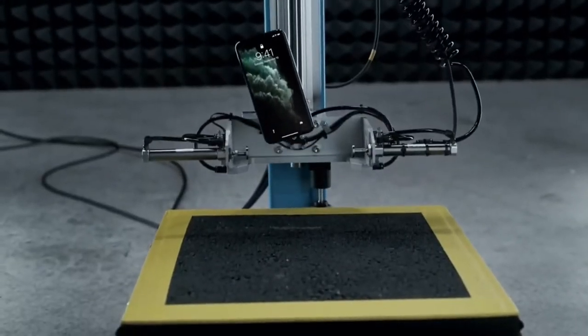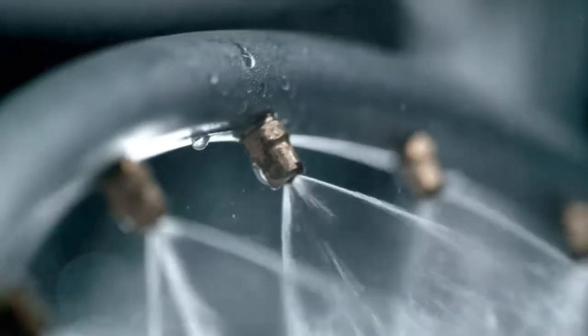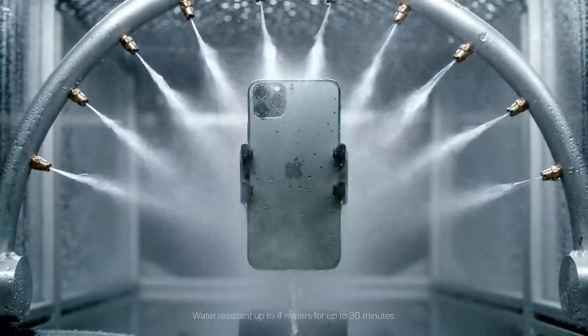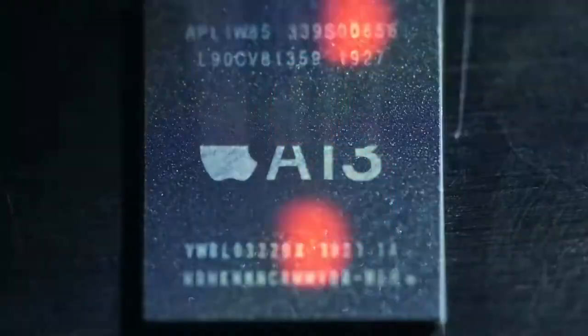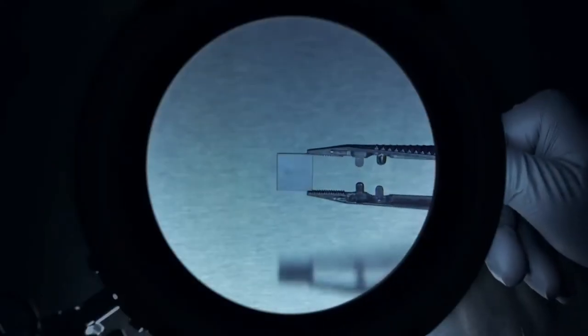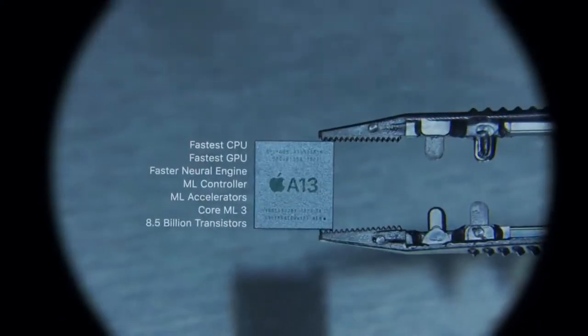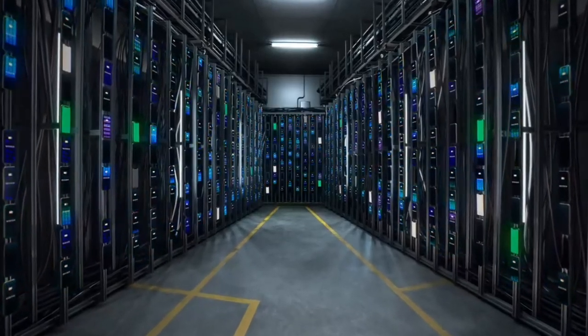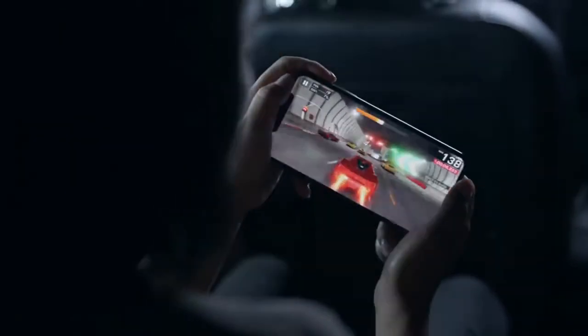Rigorous testing and refining help create a durable, dust, and water-resistant iPhone. The A13 Bionic chip is the most ambitious to date — the fastest chip ever in a smartphone, yet more efficient than ever. And with new optimized batteries that give you up to five extra hours in a day, you get more pro performance in an iPhone.